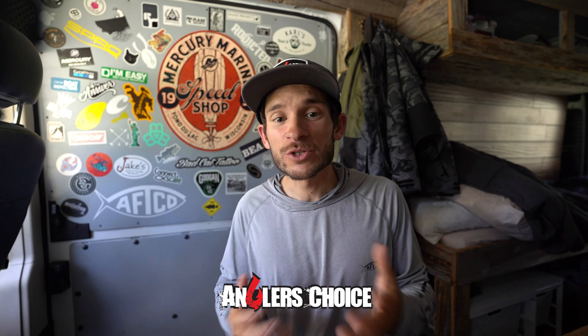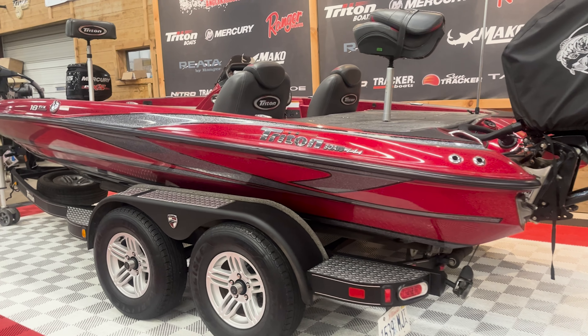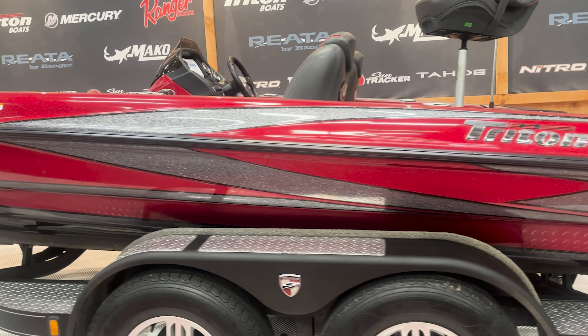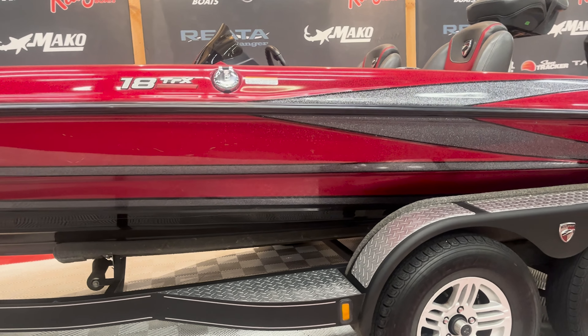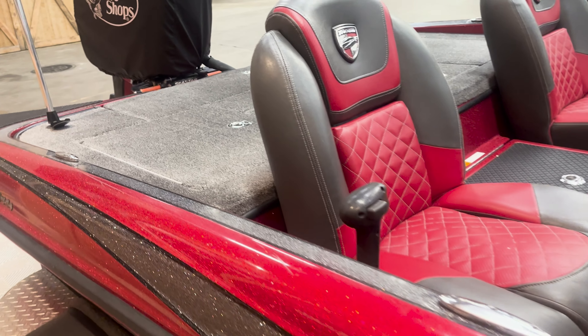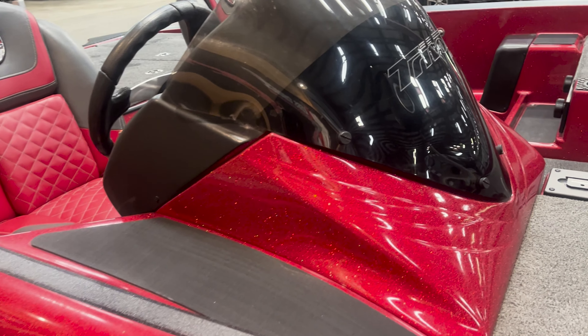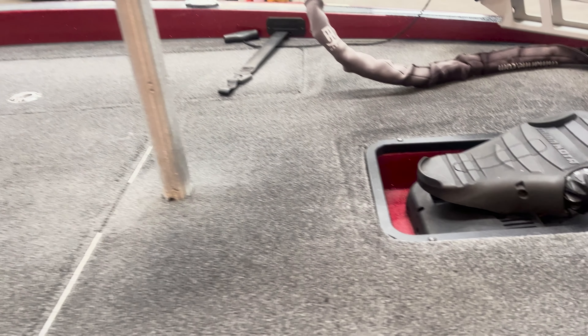Hey guys, it's Thursday, so you know what that means — it's time to take a look at the Boat of the Week, sponsored by Anglers Choice. This week we're looking at a lightly used 2017 Triton 18 TRX. If you like red, this boat is definitely up your alley. It's an 18 foot 8 inch hull with a 94 inch beam, powered by a 150 horsepower Mercury OptiMax. Up front on the bow you've got an 80 pound thrust Minn Kota Fortrex, and for electronics, a Lowrance HDS 7 Live at the console and a Lowrance Elite 7 HDI at the bow.